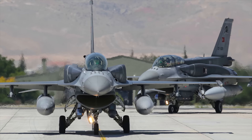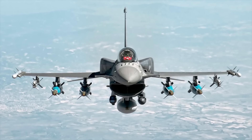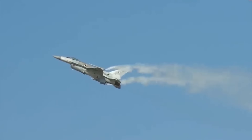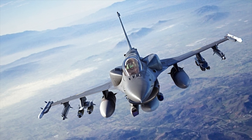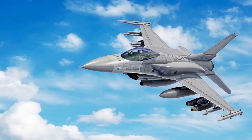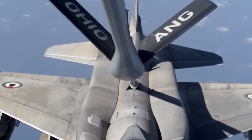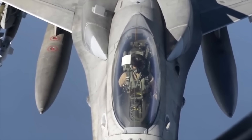By adding the capability of conformal fuel tanks, the F-16 Block 70/72 will see its range and time in the air increase without adding any marked drag or loss of maneuverability. These tanks are formed to snugly fit into the fuselage of the aircraft, preserving its aerodynamic profile and enabling the aircraft to stay in the air for longer — a very important feature for patrol and strike missions. These tanks were originally invented by Israel, one of the main U.S. non-NATO allies.